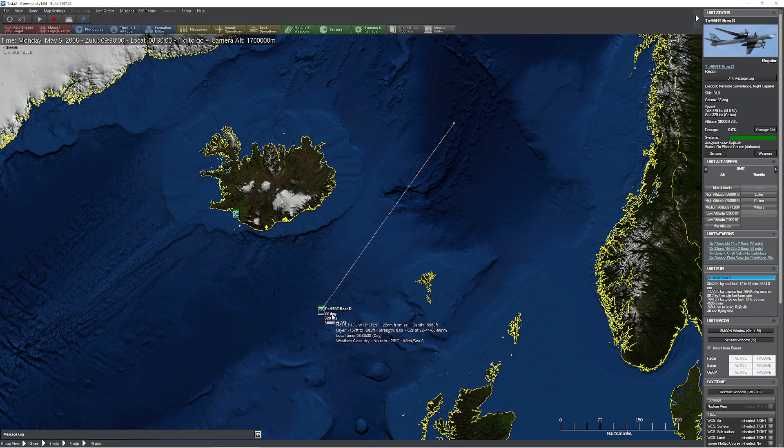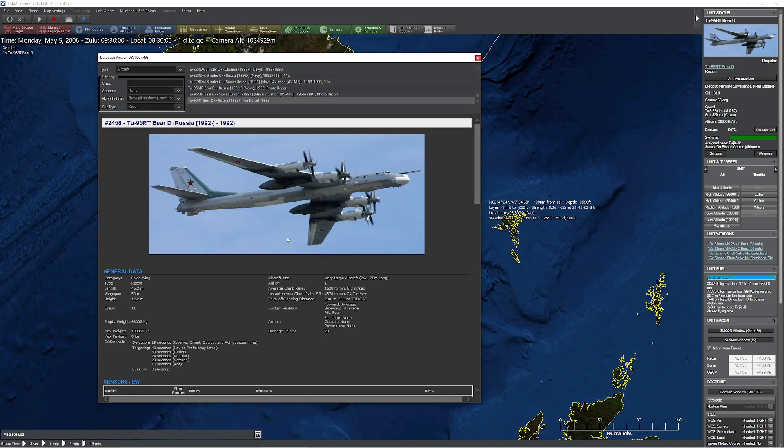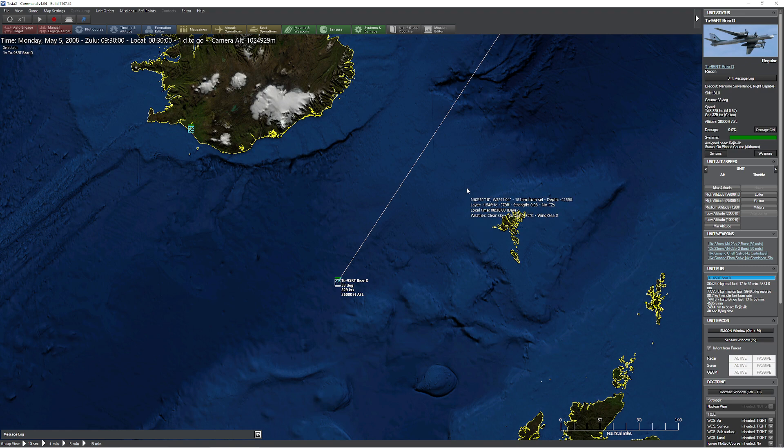So we have our Tupolev 95RT, and when I think of MPA aircraft, this is the aircraft that I think of. There's also the Tupolev 142. Of course you have your P-3, your P-8, your Shackleton. There's tons of really good MPA, but this is the one I always think of, mostly because the propellers — or the engines and propeller combination — are so incredibly loud. You can hear them from underwater.